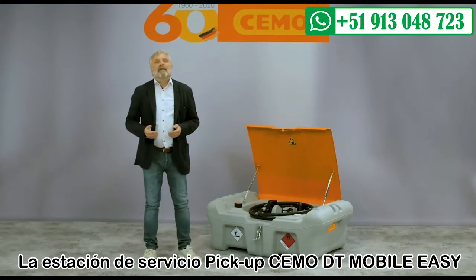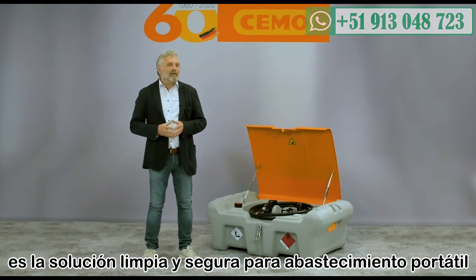SEMO DT Mobile Easy Pickup — the safe and clean solution for mobile refueling.